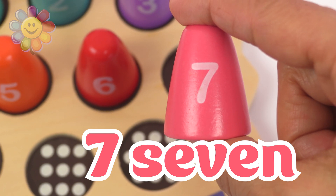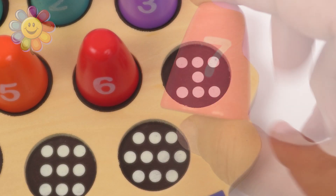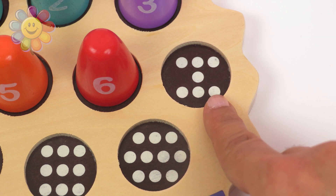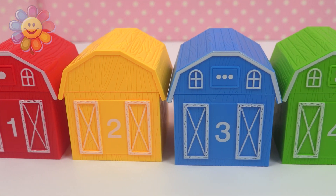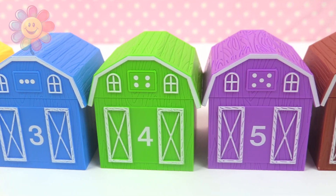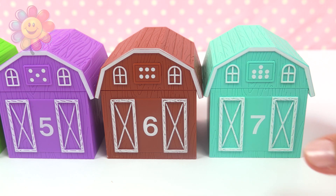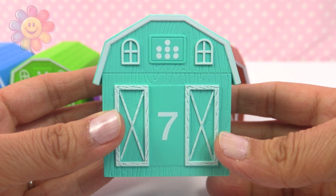The next number is number seven. Let's put it where it belongs. One, two, three, four, five, six, seven dots. Red, yellow, blue, green, purple, brown, light blue — and that's the number seven. One, two, three, four, five, six, seven. Let's see what's inside this number seven barn.